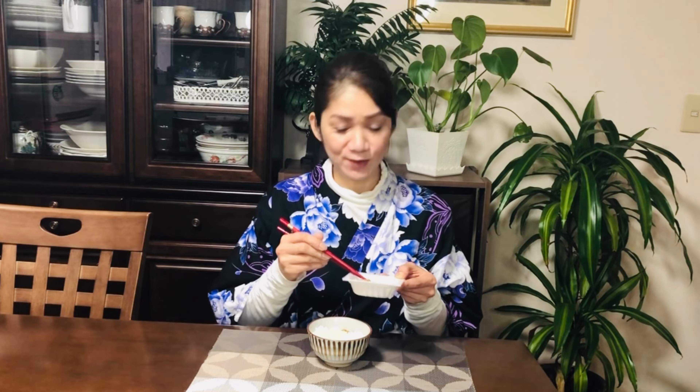So try to eat natto and challenge yourself. Guys, what do you think of natto? Can you eat natto? I think you must try it — never mind the cheesy smell, just pinch your nose. When you open natto the cheesy smell doesn't matter anymore. Think of your health — natto is good, eat it, challenge yourself, it is good.